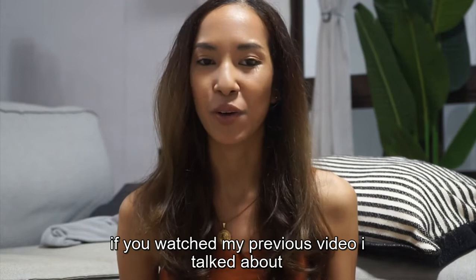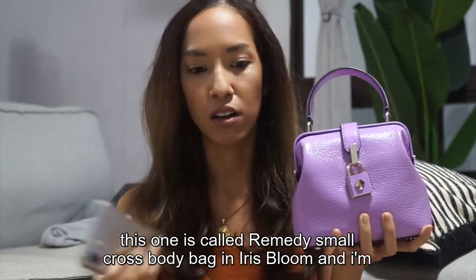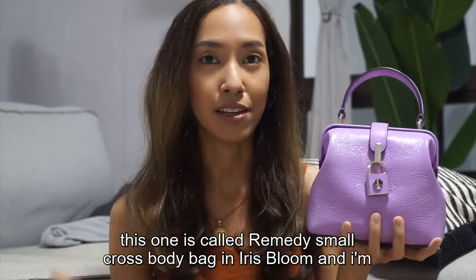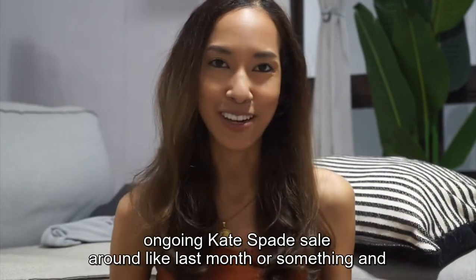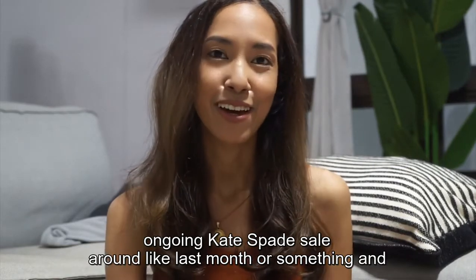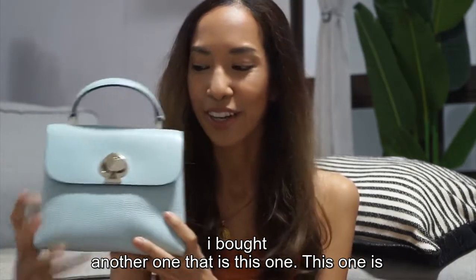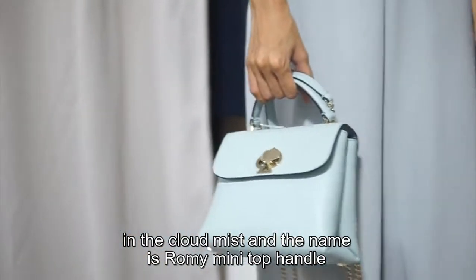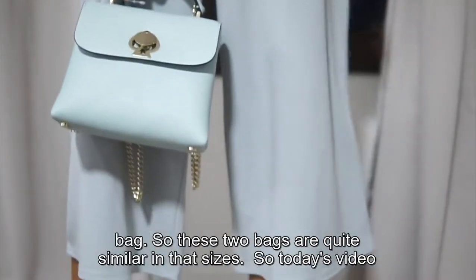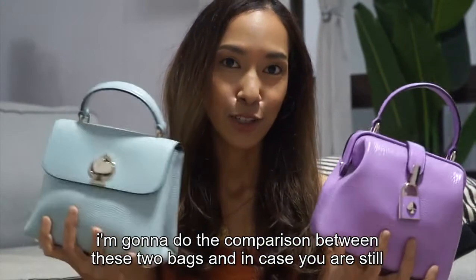If you watched my previous video, I talked about one of my case fit bags, which is this one. This one is called Remedy Small Crossbody Bag in Aries Blue. And I'm gonna share with you today that I bought another one due to the ongoing case fit sale around last month or something. And I bought another one that is this one. This one is in the Cloud Mist, and the name is Romy Mini Top Handle Bag.